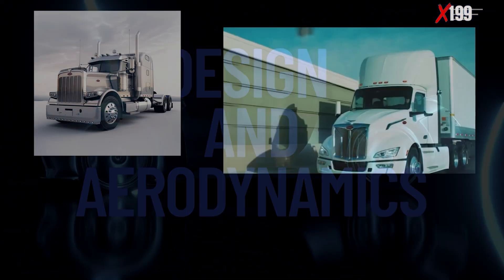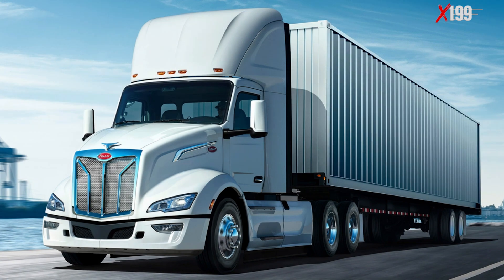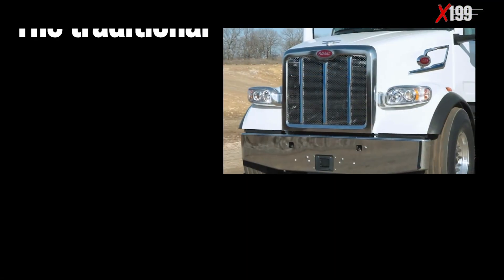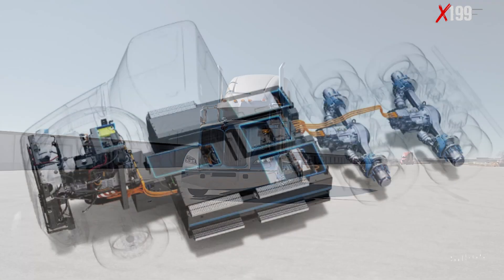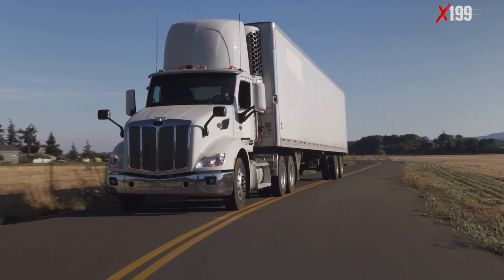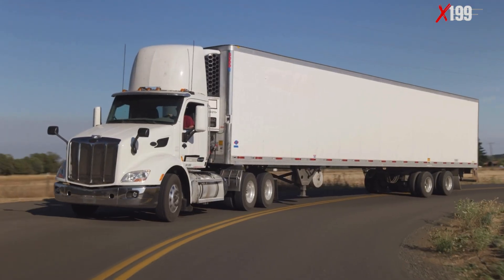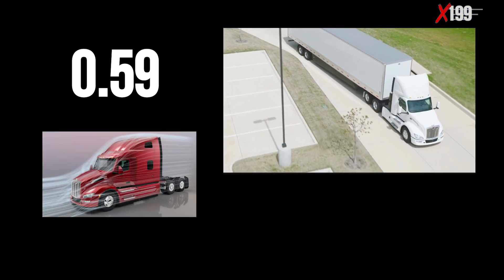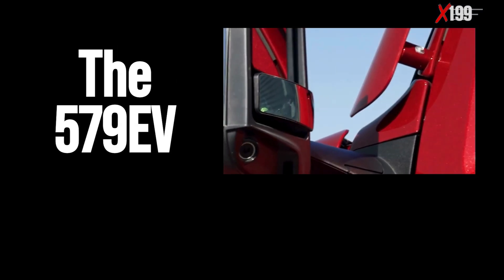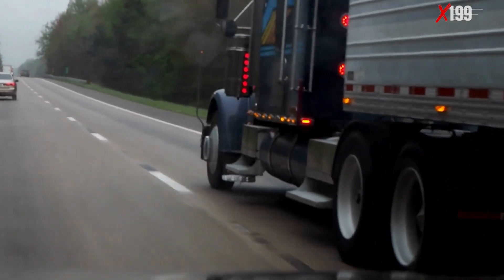Design and Aerodynamics: We start with the Peterbilt 579 EV. Visually, it preserves the classic lines that made the brand an icon in the trucking world. Its extended hood, strong headlights, and chrome accents deliver the traditional American trucking presence, even in a fully electric version. Although the official aerodynamic coefficient has not been disclosed, the traditional Peterbilt 579 diesel version features an average CD of approximately 0.59. With removal of exhaust stacks and a cleaner overall design, the 579 EV is expected to slightly outperform its diesel counterpart while maintaining a familiar look for drivers.